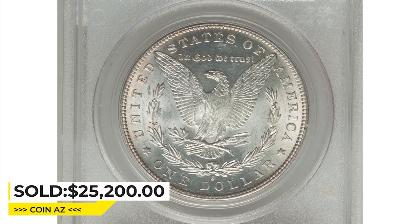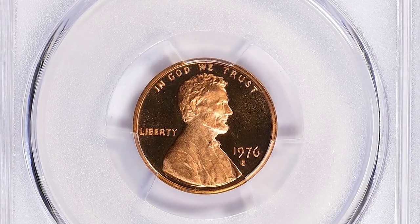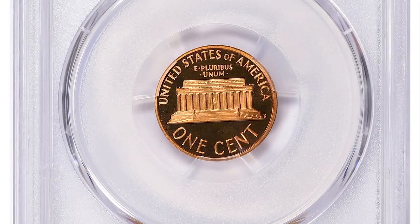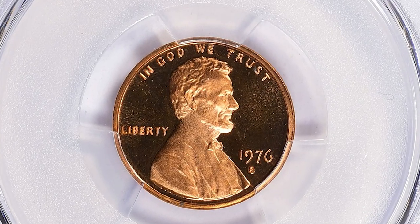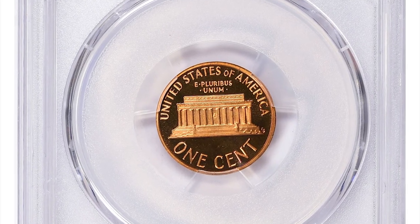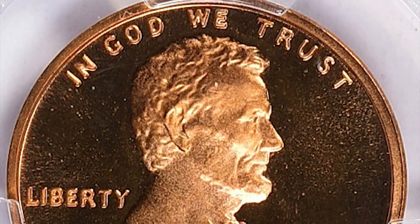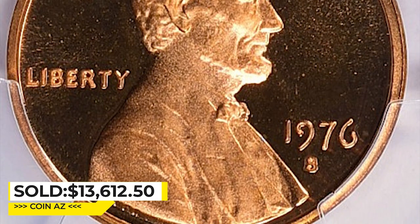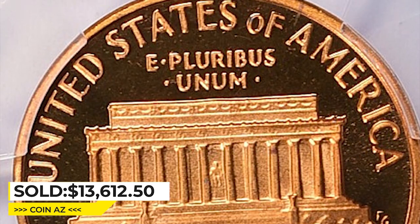This is a 1976-S Lincoln cent in PR 70 condition, with a deep cameo designation for stark contrast between the fields and device elements. Although the mintage is over 4 million, finding a PR 70 example is almost impossible. PCGS reported only two specimens in this condition with the DC designation. It was sold for $13,612.50, including buyer's fee, at Great Collections auction.